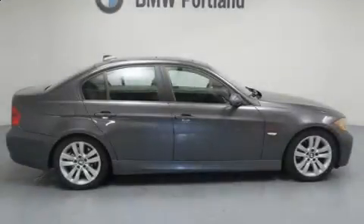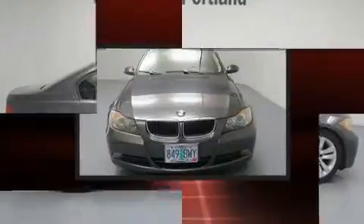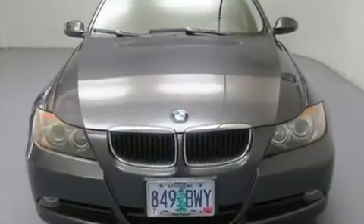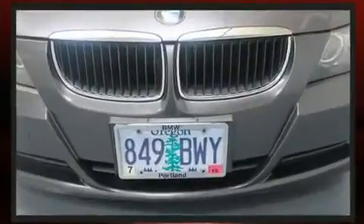Come test drive this 2006 BMW 3 Series. This 4-door, 5-passenger sedan still has less than 90,000 miles. Smooth gear shifts are achieved thanks to the 3.0-liter, 6-cylinder engine.